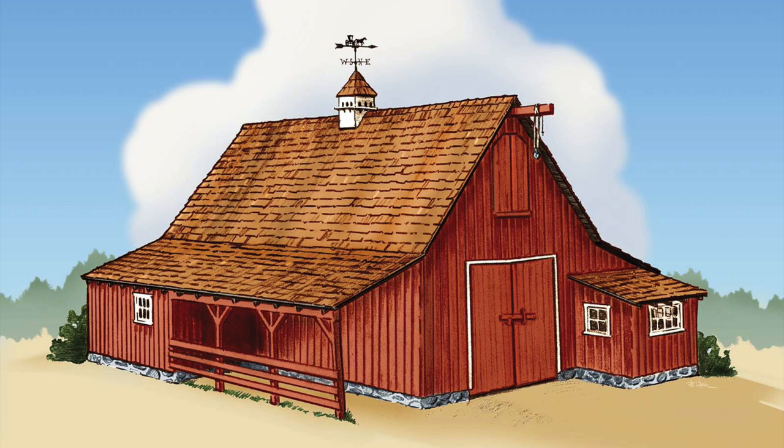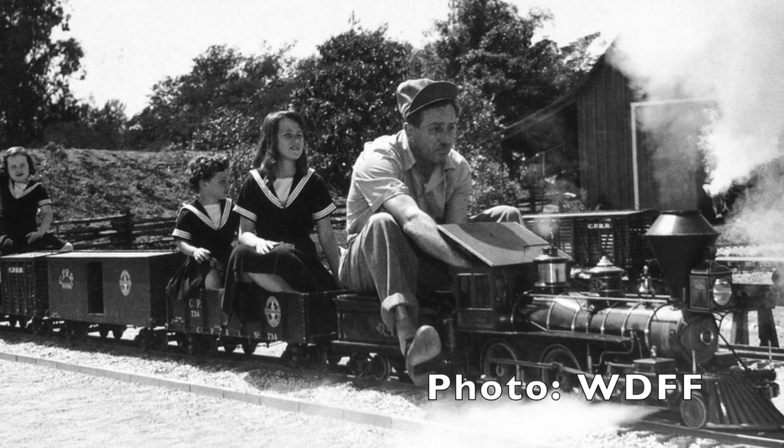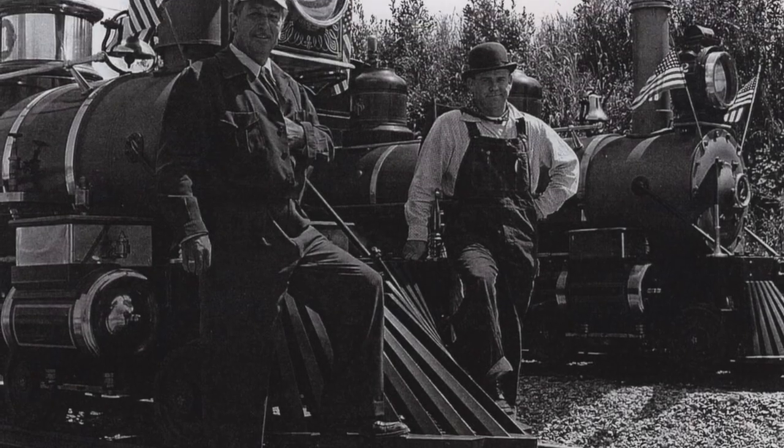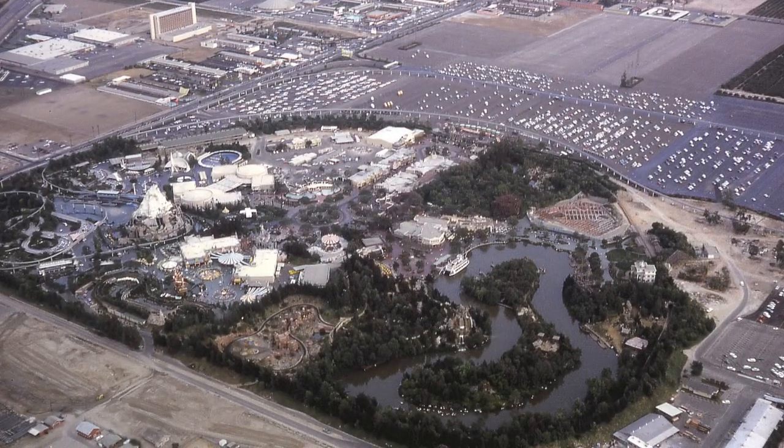The barn was Walt's refuge from the pressures of the Disney Studio, where he would tinker on projects and run his live steam Carolwood Pacific backyard railroad. All of that tinkering and daydreaming eventually led to Disneyland, and the rest, as they say, is history.